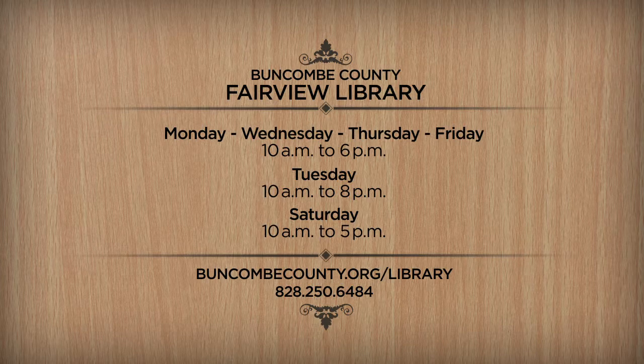For more information or driving directions, give them a call at 828-250-6484. Also, check out all the libraries at our website at buncombecounty.org/library.